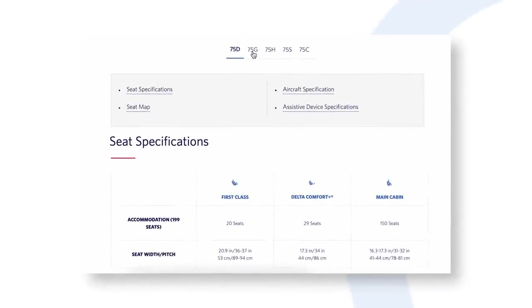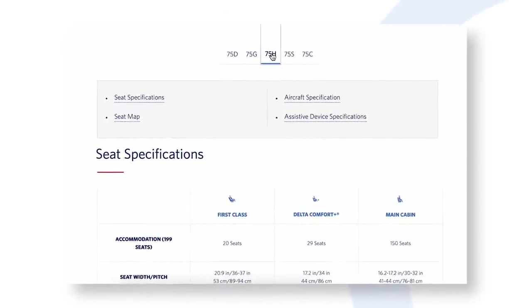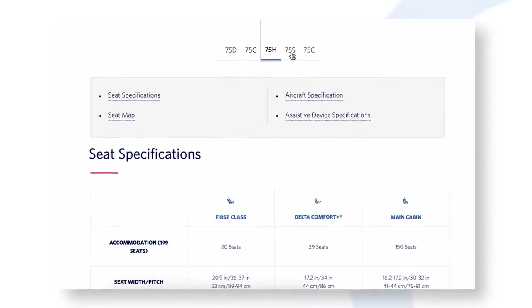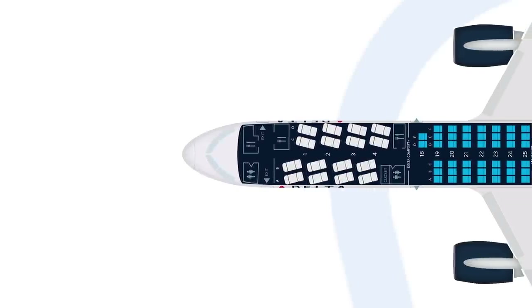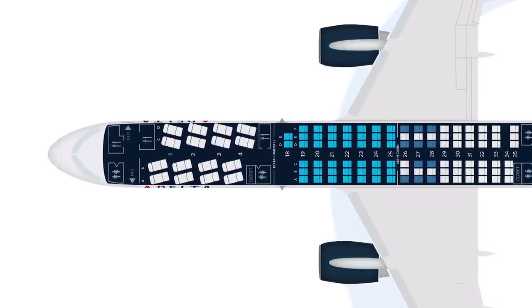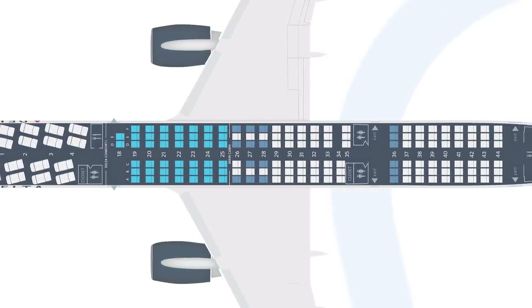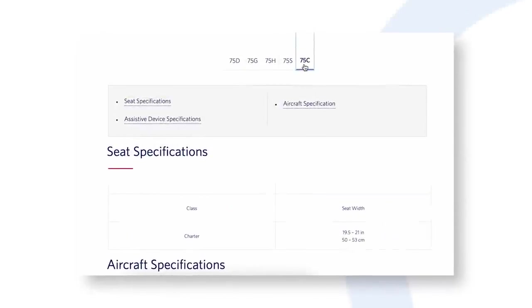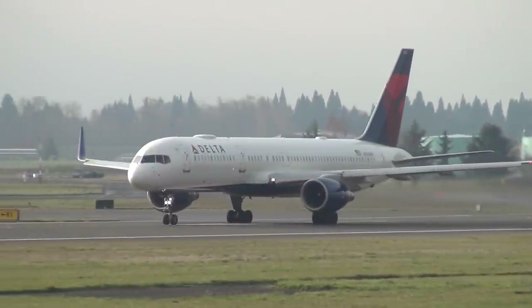The 757-200s come in a few different configurations. Two of the most popular are standard domestic configurations; however, there's a special sub-fleet of 757-200s at Delta which offer a more premium configuration with an overall lower capacity. This setup offers 16 lie-flat Delta One seats at the front of the cabin. There's also a fleet of 757-200s flying charter missions that are excluded from passenger service.